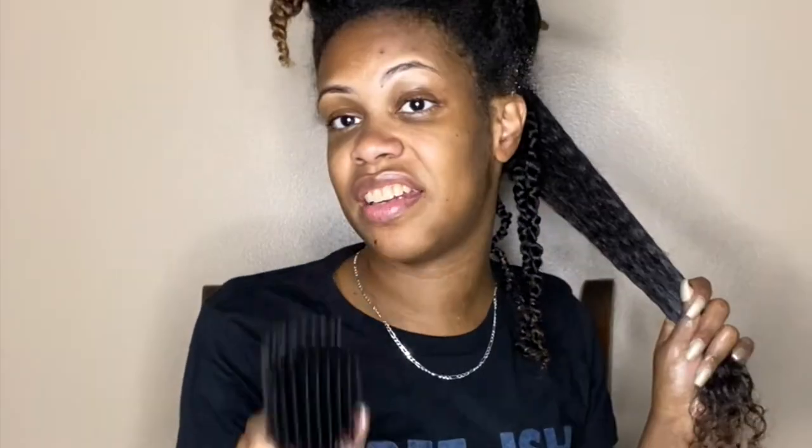The more I'm using this, I'm realizing the texture kind of reminds me of the Luxe Locks Curls Chocolate Froyo Twist Butter. I did a video with that, which I'll also put down below in the description box and link up above in the cards. This is what my first few twists are looking like.